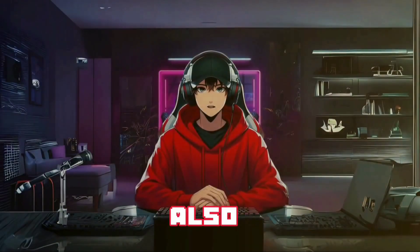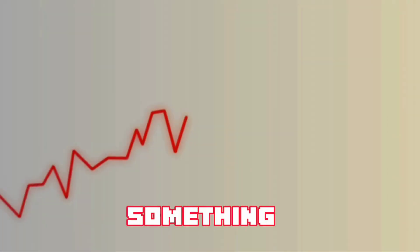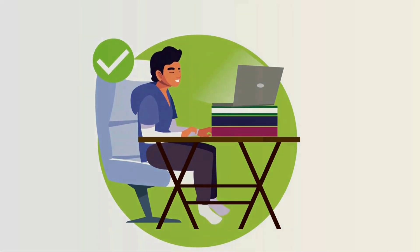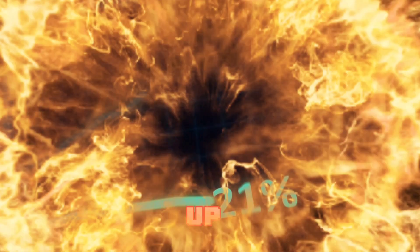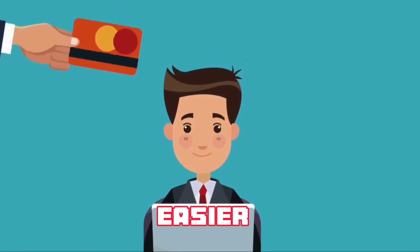Towards the end of the video, I'll also spill the beans on a harsh lesson I learned the hard way with one of my own channels — something that could cost you your YouTube career if you're not careful. And I'll also be sharing one of the hottest beginner-friendly faceless YouTube channel niches that is currently blowing up. Get ready to discover untapped potential and start your journey to YouTube success.